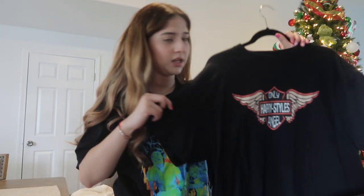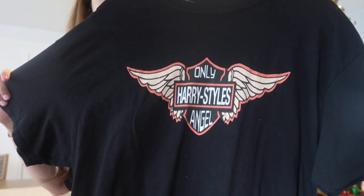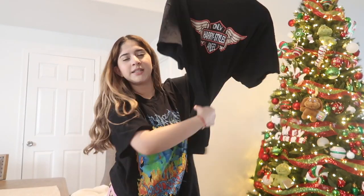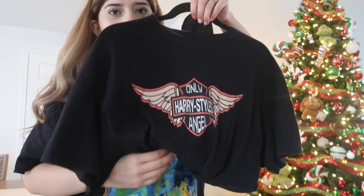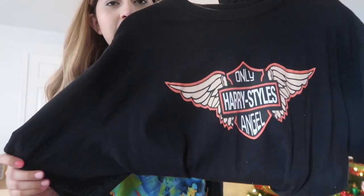The next thing is this Harry Styles 'Only Angel' Harley Davidson-inspired shirt. It's really big but I mostly crop it, and it's just a nice comfortable shirt — and it has Harry Styles on it.